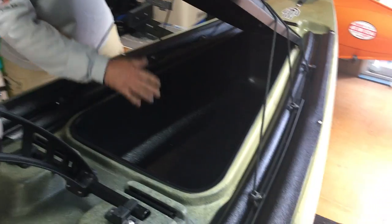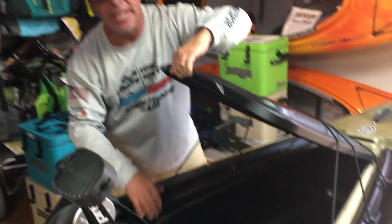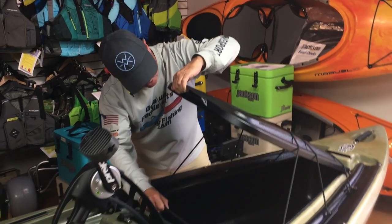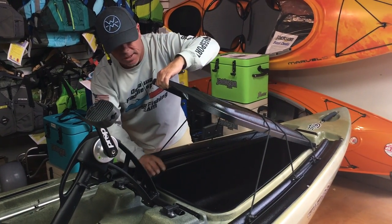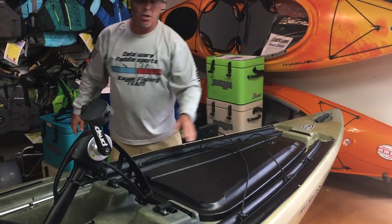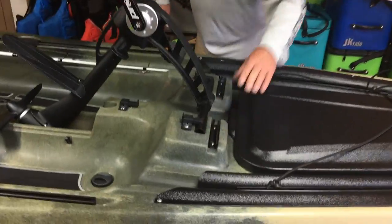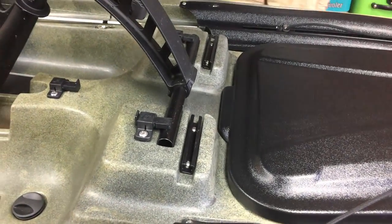Look at all the storage in here — they have a bin inside so that nothing rolls around on the interior of the kayak, which is a really nice feature for storage. You're going to have two gear tracks right here, and some people actually put a fish finder on these gear tracks.